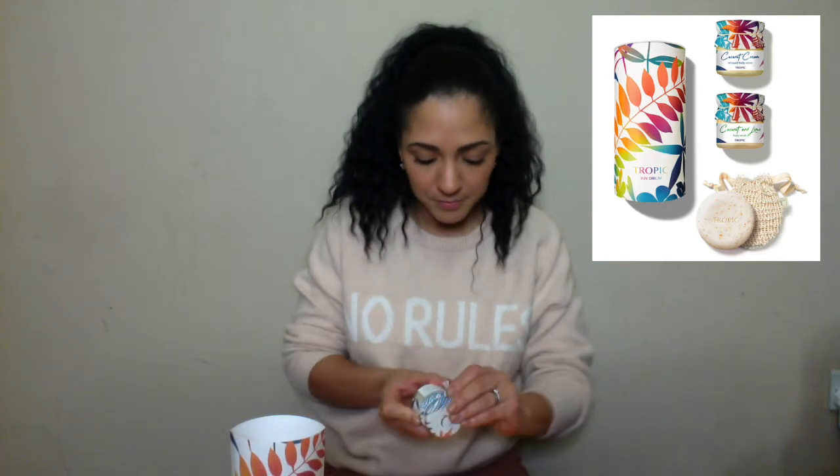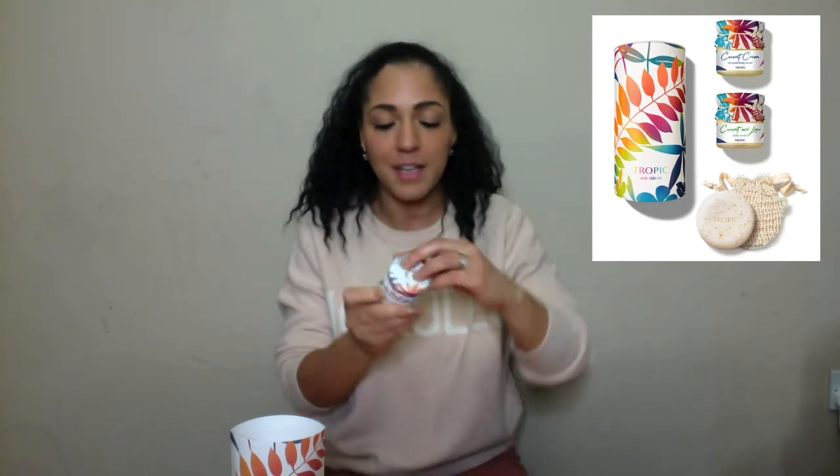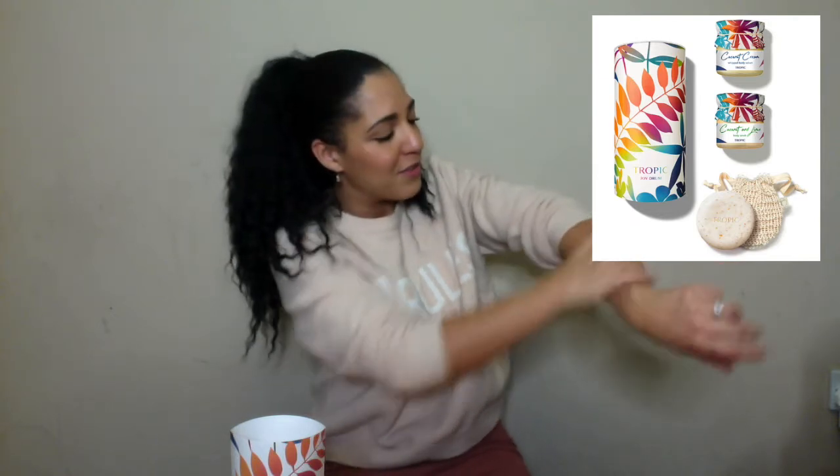Let's open these. Coconut and Lime Body Scrub — I've never tried this one. The scrubs are amazing — if you've already tried the signature scrub, this is a coconut and lime one, so that's another option for you. And then here we have the Coconut Cream Whipped Body Velvet. I've just used the regular whipped body velvet — the sound it makes is like crunching on an Aero bubble. It is honestly the creamiest thing you've ever used, and it's so moisturising. A little bit will go a long way.